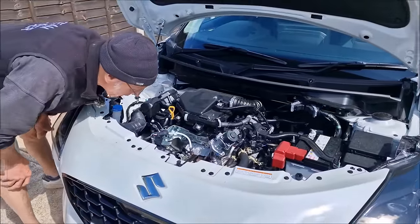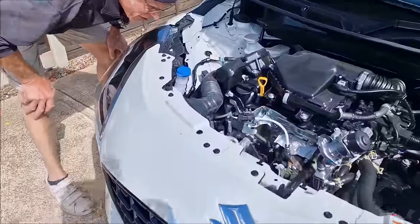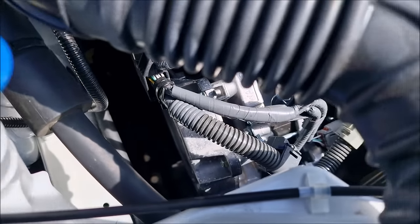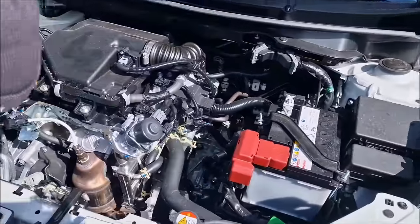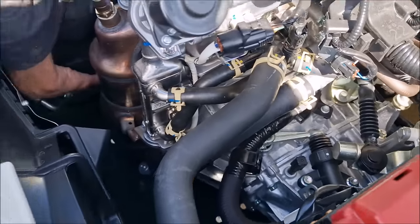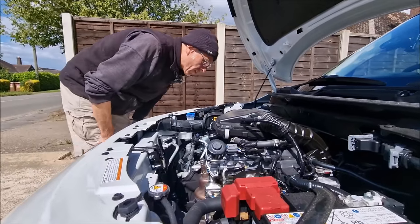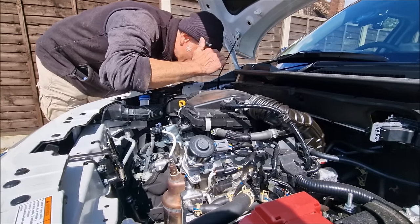I wonder how that's how it regenerates? I have no idea. Can you see the alternator's got serious sort of gubbins on it. It looks like the air conditioning compressor's on the back of the alternator somehow. I need to go on the familiarisation course, don't I? It's just interesting to know how it works.